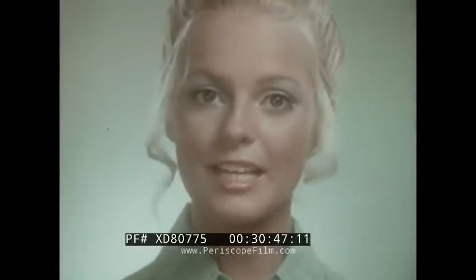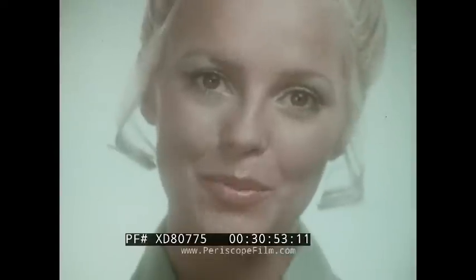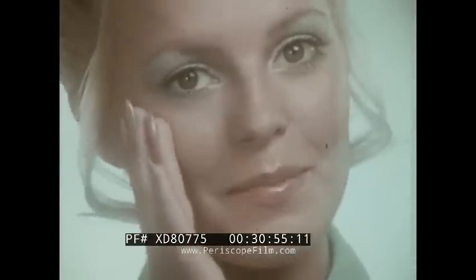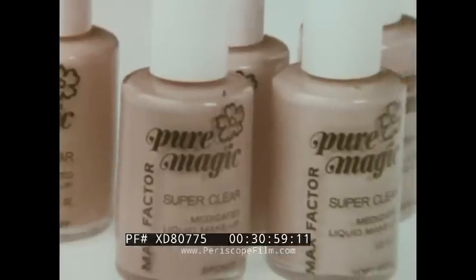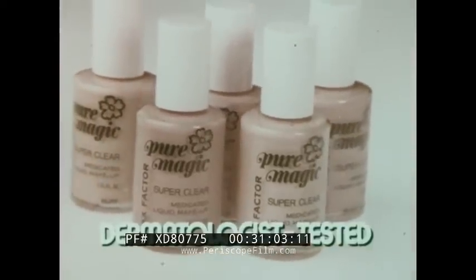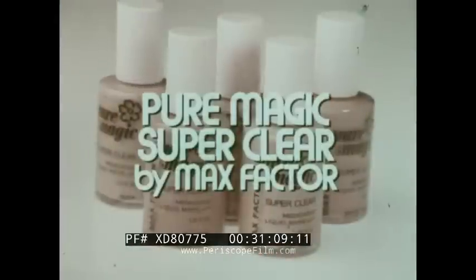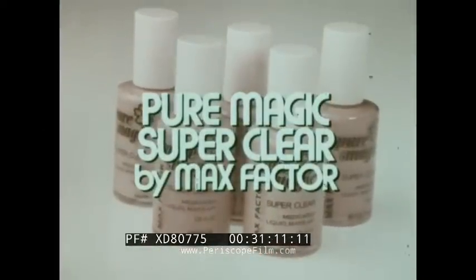This is the new Pure Magic face — for girls who say yes to the no-makeup look. New Pure Magic Super Clear: the sheer moisturizing liquid makeup that's gently medicated. Naturally pretty. Pure Magic Super Clear is hypoallergenic and dermatologist tested too. Shouldn't everything you put on your face be nice to your skin? New Pure Magic Super Clear by Max Factor.